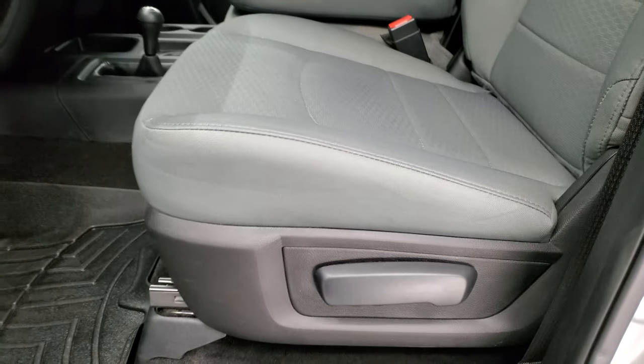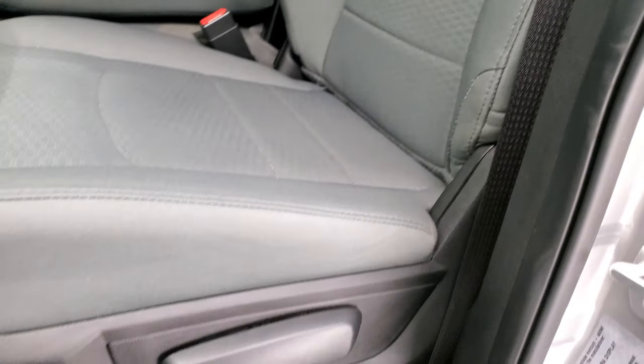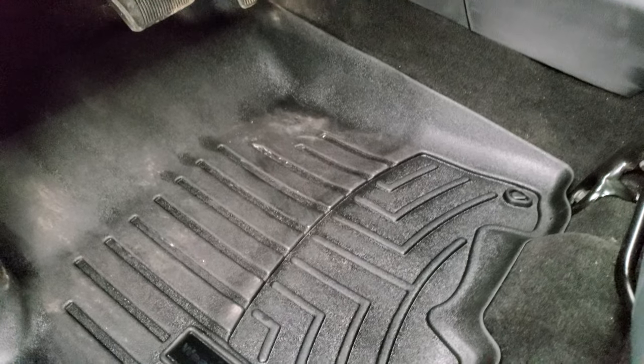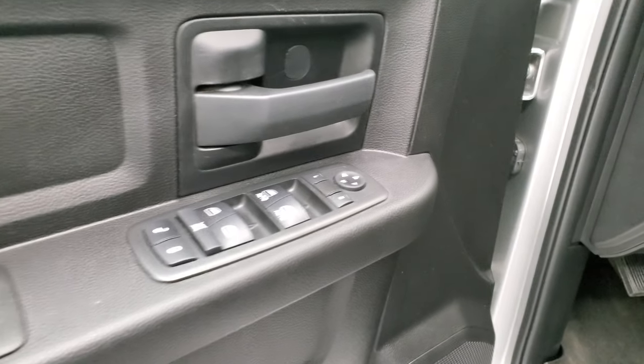Inside, the Tradesman package gives you the gray cloth interior. There are no rips or tears on the seats — they're in really nice shape. Smells very clean inside this truck; don't think it's ever been smoked in. Comes with WeatherTech floor mats, auto headlamps, power windows, power locks, and power mirrors.